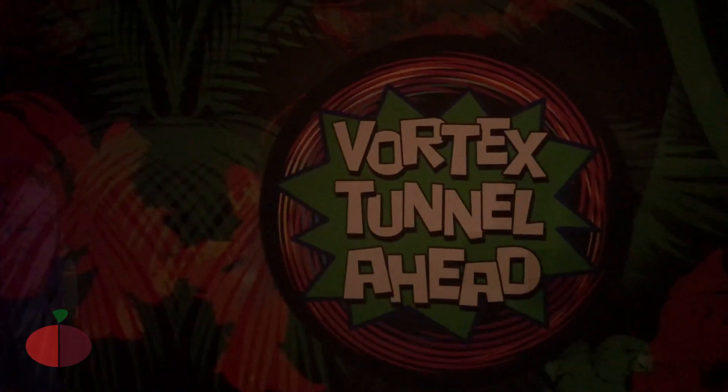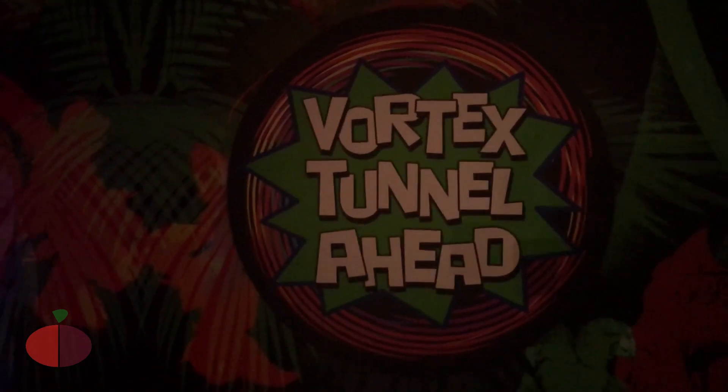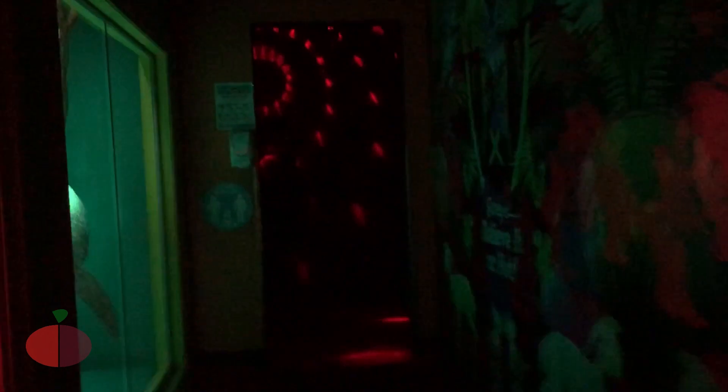Here's the vortex tunnel — we're gonna go there. Wow, this is getting too exciting! Okay folks, there's a vortex tunnel ahead and we're gonna try this one. Wow, let's see if we can handle it or not.